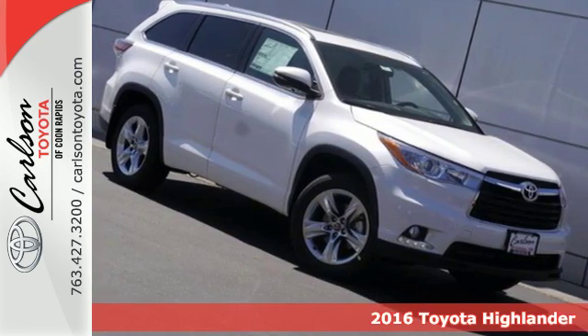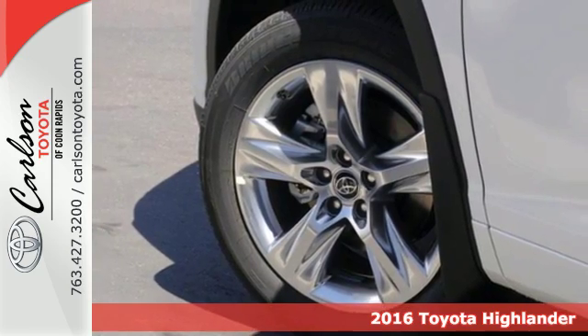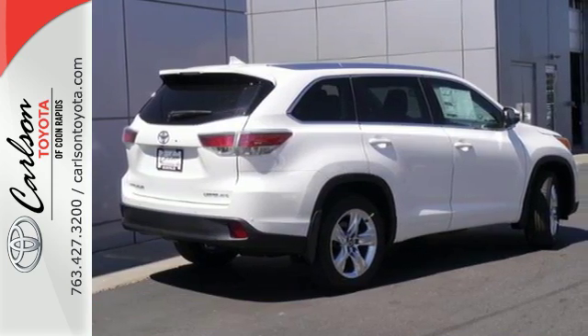Here's the 2016 Toyota Highlander. It was made with power, space and comfort for the fast-paced, schedule-packed, barely-timed to breathe life you experience every day.